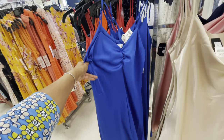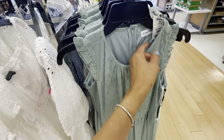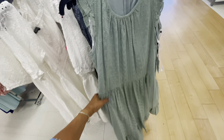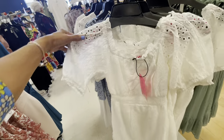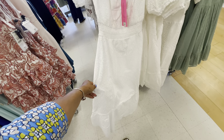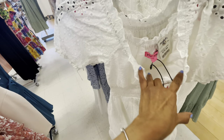Look at this — royal blue, Calvin Klein, $50. Look at that swing! And the white one right here — this is Betsy Johnson, eyelet design in white, $40.